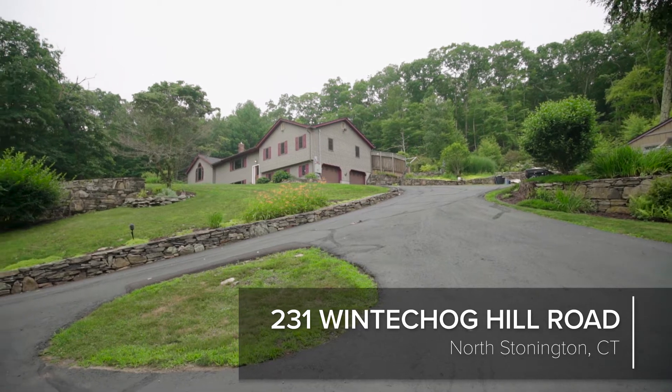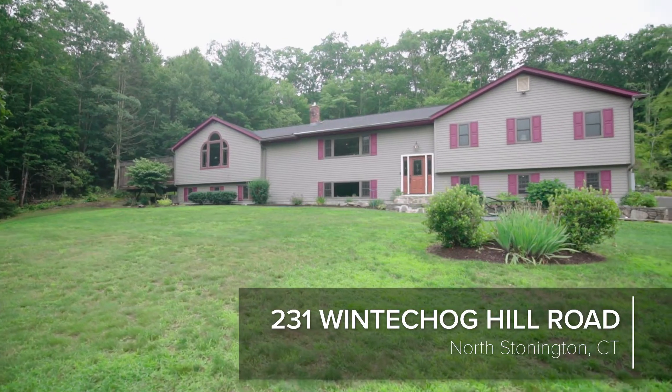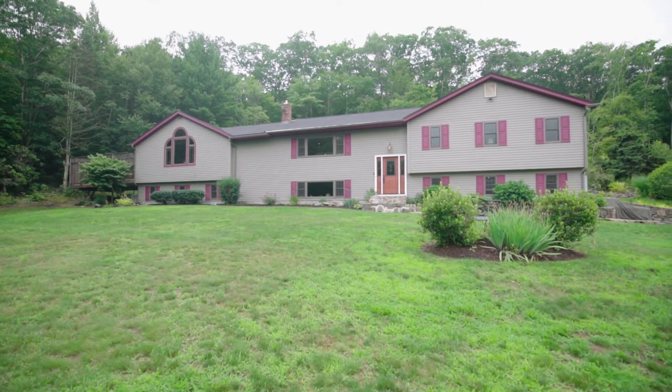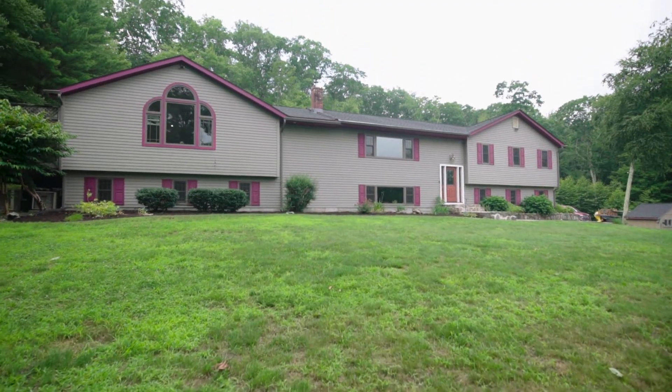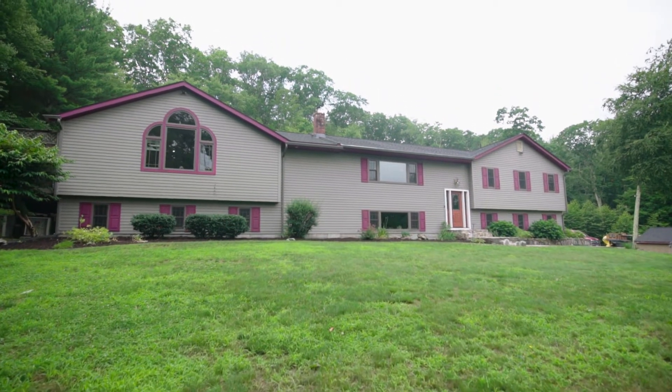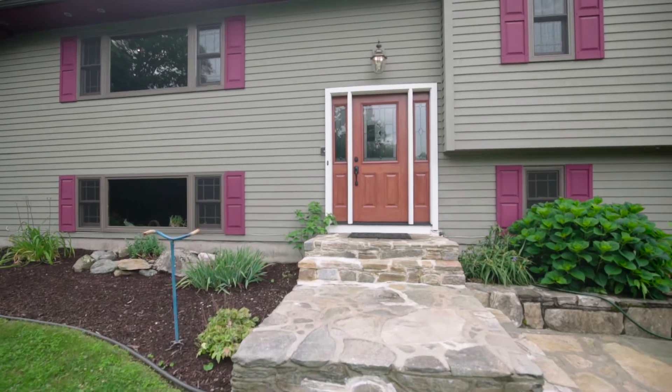Incredible landscaping and beautiful stone walls surround this Connecticut home. At nearly 4.5 acres, it lets you treasure its wooded splendor in the comfort and style of engaging living areas and four bedrooms.